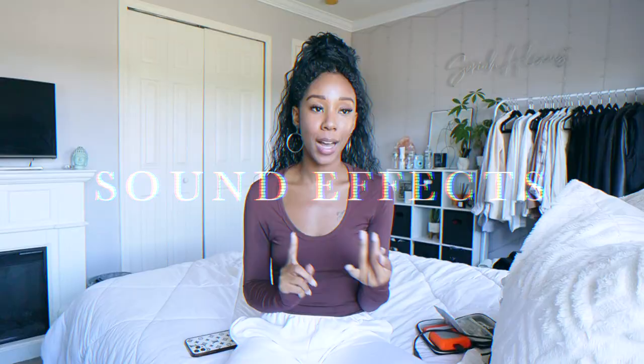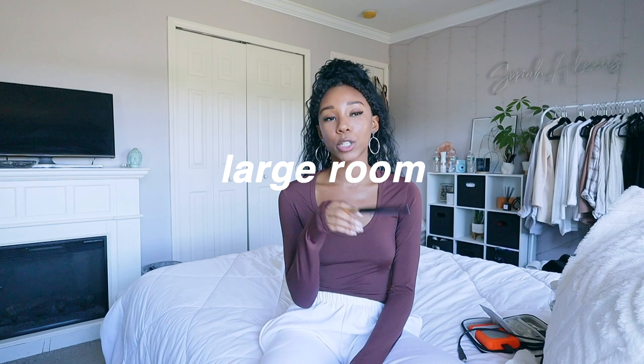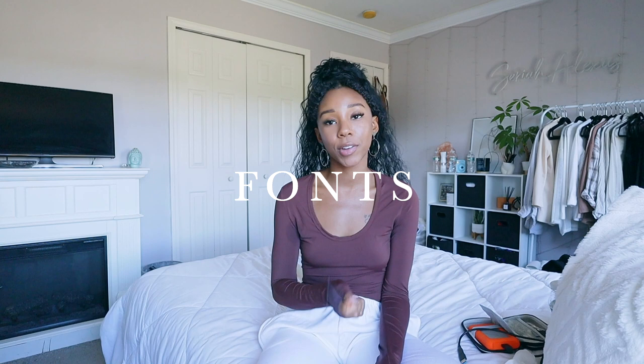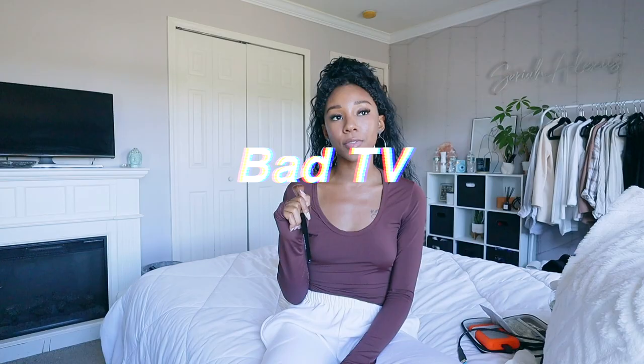For sound effects, Upbeat and Epidemic Sound have them but you have to pay. You can find free sound effects on YouTube, and there's also a great website called Free Sounds. I normally use the sound effects that Final Cut comes with. My favorites are the mouse click, swish, bottle cork, answering machine, and the large room voice effect which gives you an echo. For fonts, my favorites are Helvetica as the basic starter, New York, and New England which is a script font. You can find free fonts on dafont.com. Font effects I like include the typewriter effect and the bad TV effect on text.